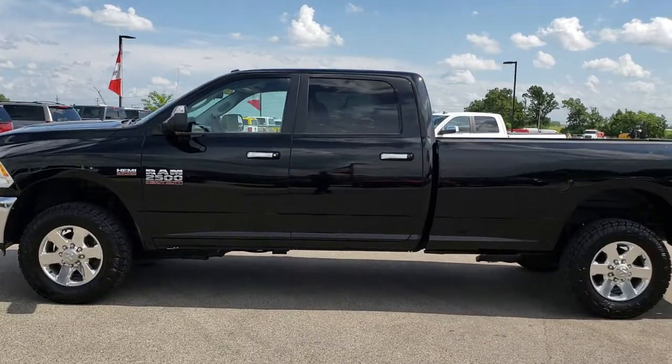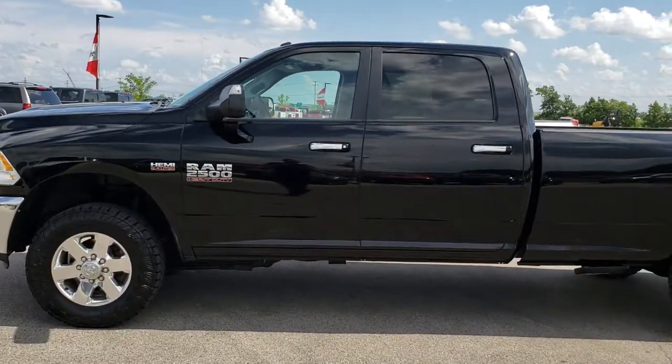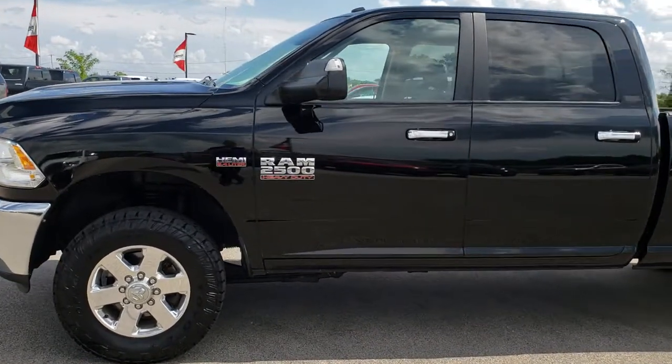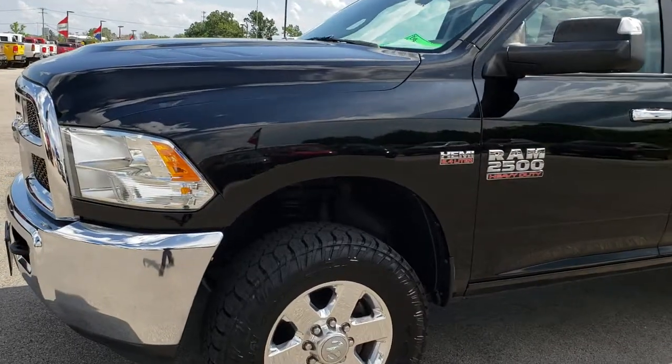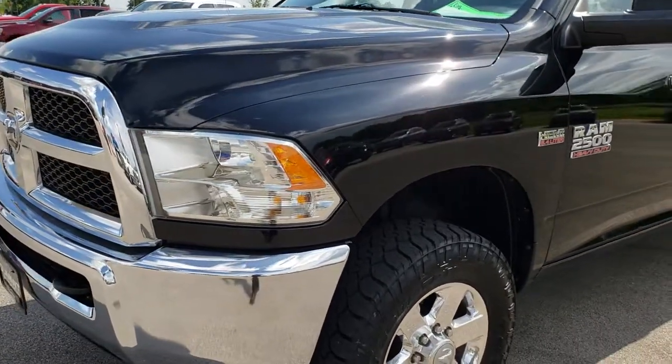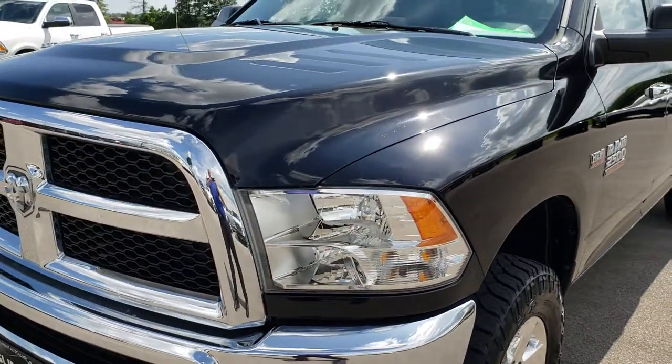This is stock number 9588. We are here at Summit Automotive in Fond du Lac, Wisconsin — your new and used heavy duty truck headquarters. Remember, we are the guys with the trucks on 41.